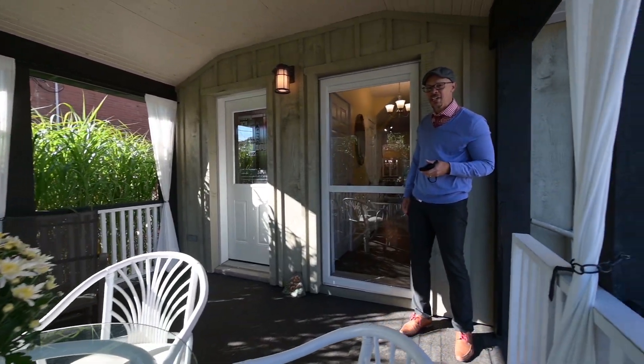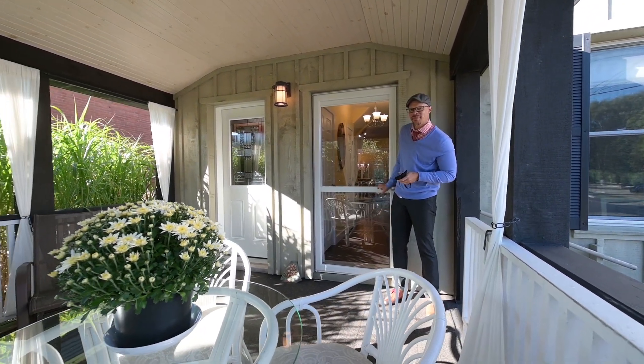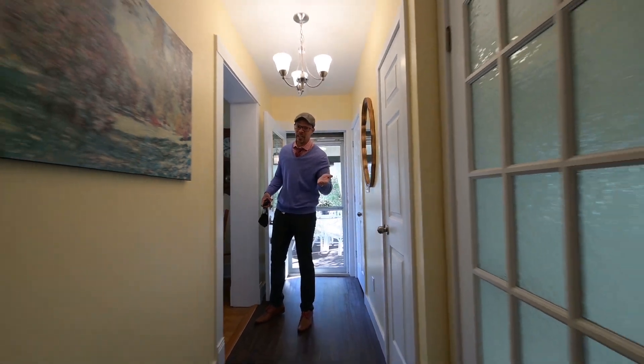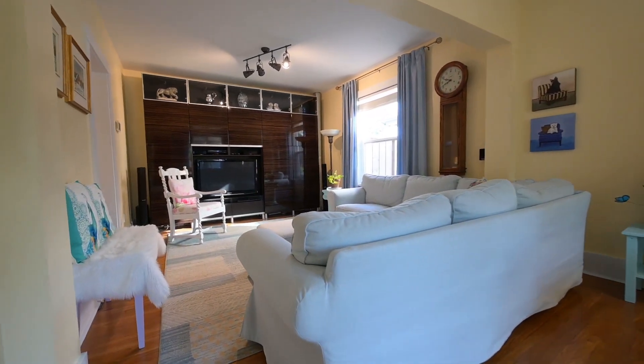So first, I'm going to take you through the main floor. This home was taken down to the studs, re-insulated, and it's all but new. Mom and Dad are looking for a place to stay, thinking about downsizing to a bungalow? Well, we have bungalow living on the main floor of this completely renovated home.